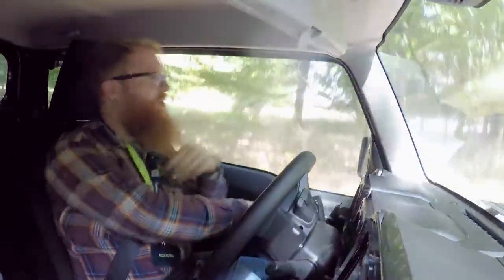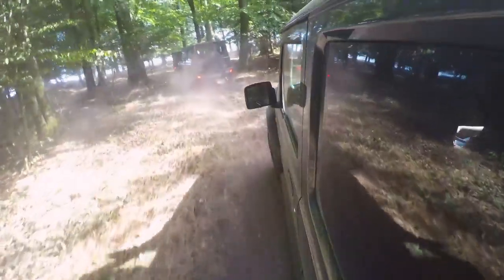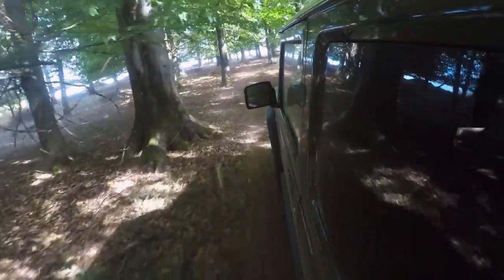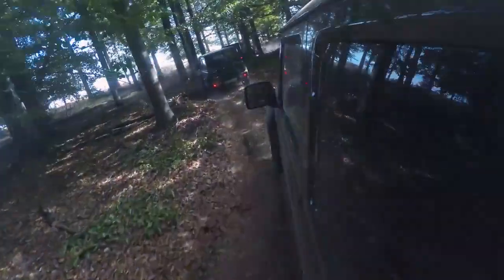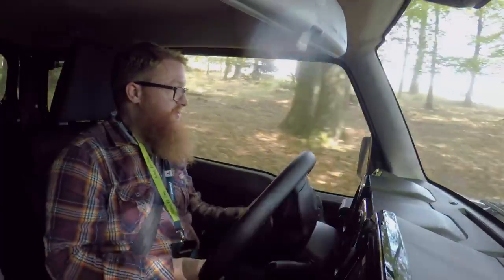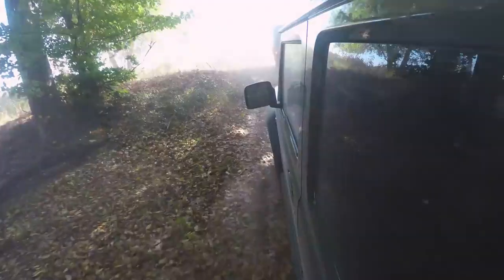We've come off a gravel track onto this winding little route through the forest. You can see in the cars in front the suspension is working hard to keep all four tyres absolutely planted on the ground. It's also got electronic diff locks that basically nip at the brakes to stop wheels from spinning, and at the moment it's an absolute walk in the park.